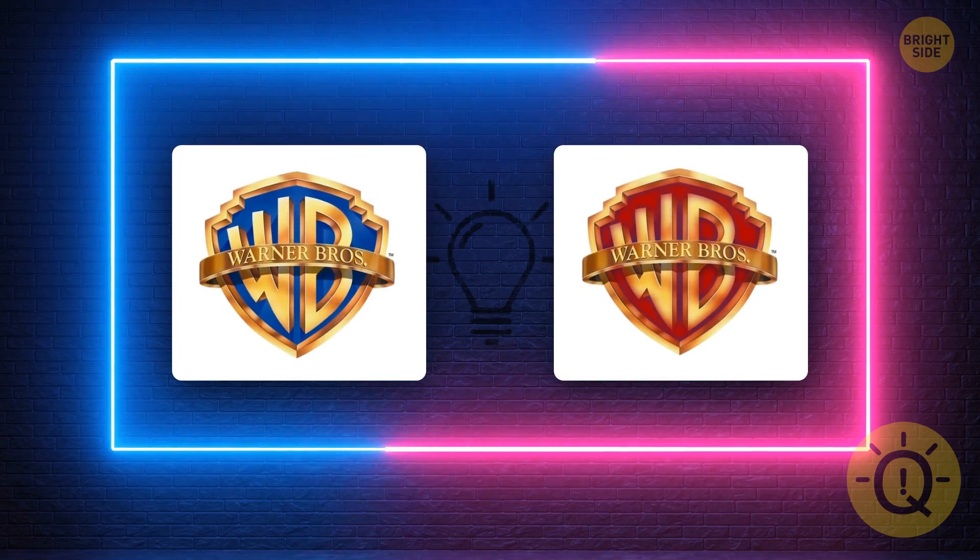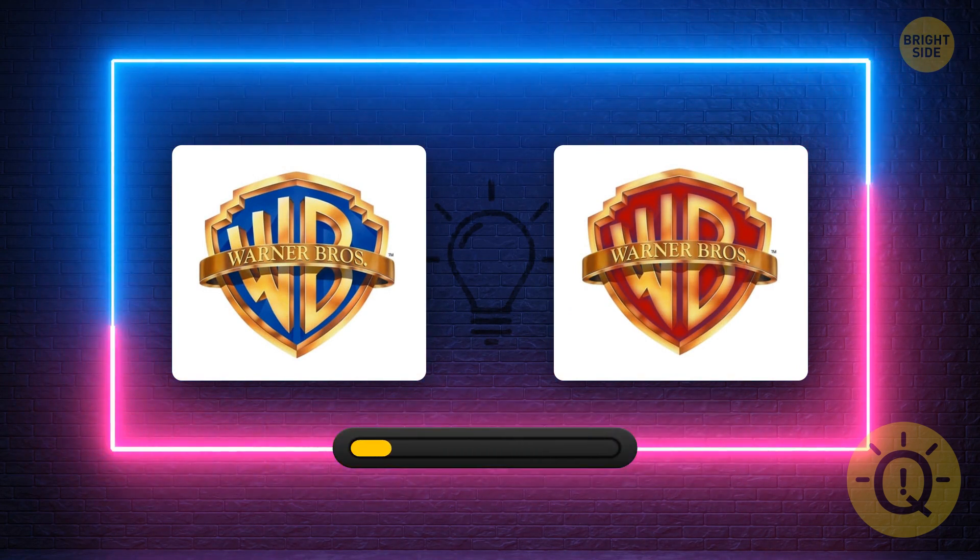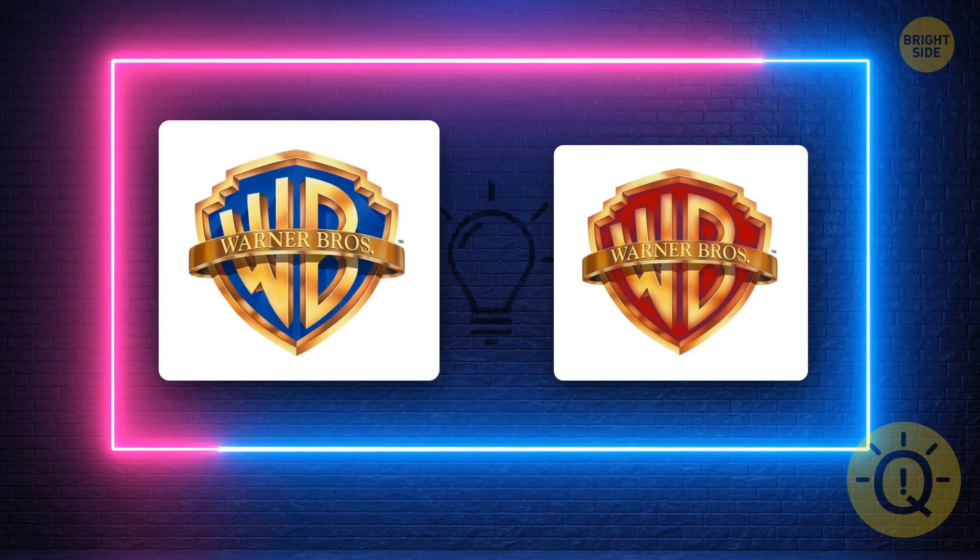Warner Brothers made your life so much better with its movies. What's the correct logo? You have to know. Of course, it's this one.